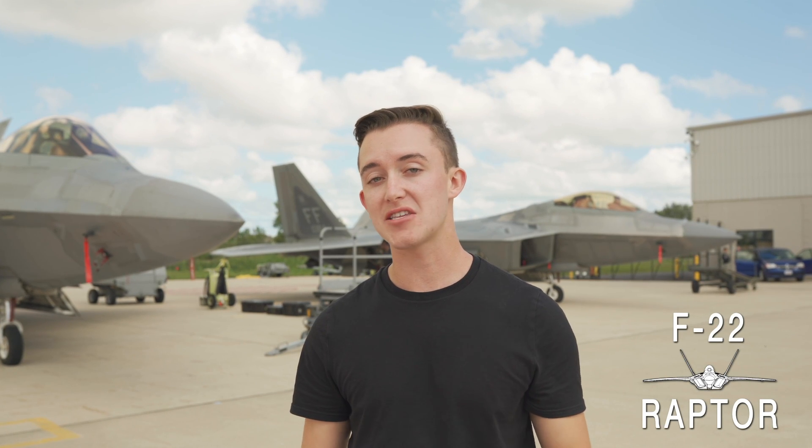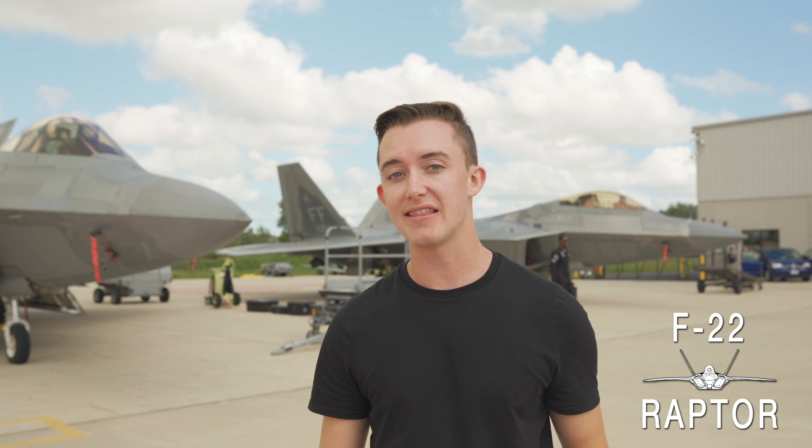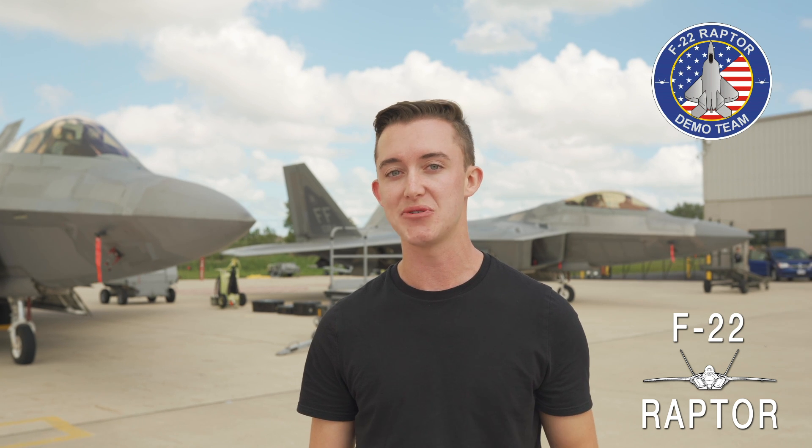Beyond being one of my personal favorites, the F-22 is the world's premier fifth generation stealth fighter aircraft. While no US civilian will ever fly in this jet because it only has one seat, I have the unique opportunity to work with the United States F-22 demo team to show you what makes this jet so incredible.